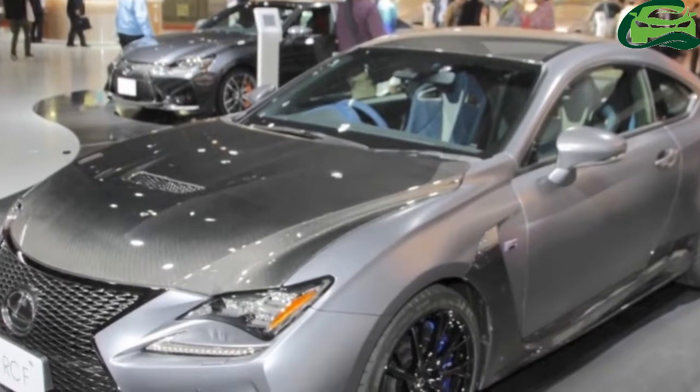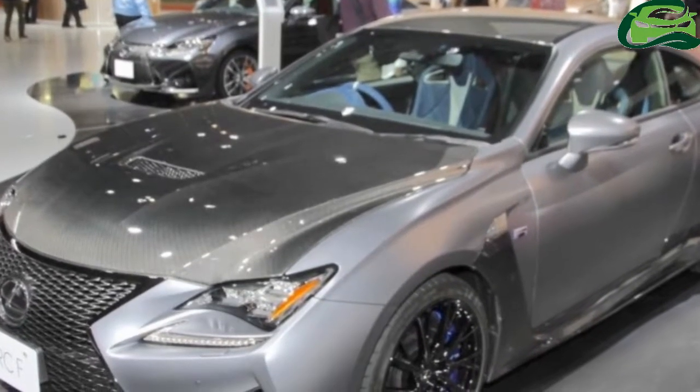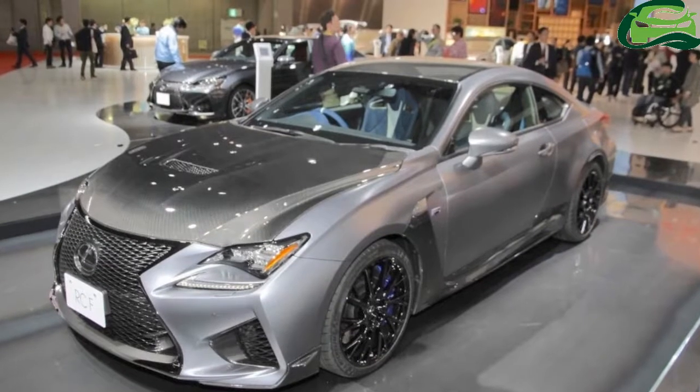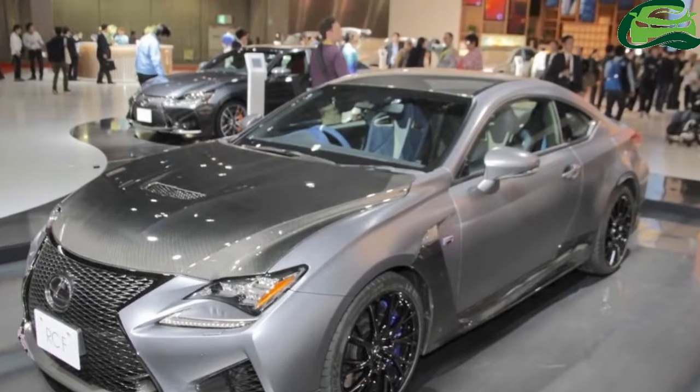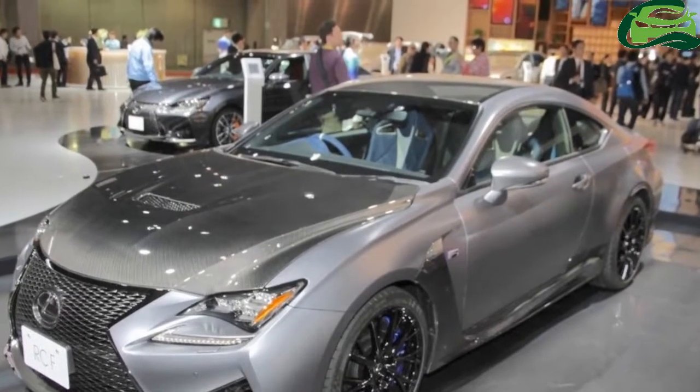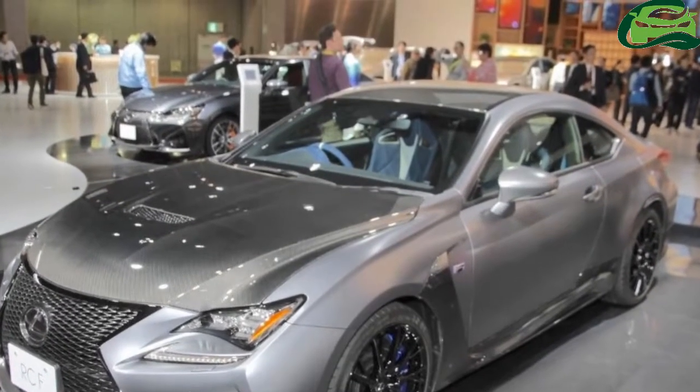The Lexus RCF 10th Anniversary Edition is a limited edition model with special styling and performance upgrades. Lexus has used CFRP, carbon fiber reinforced plastic, in the car's aero kit.